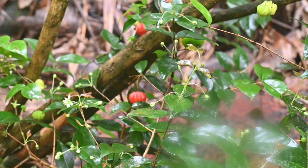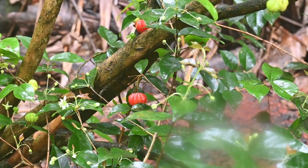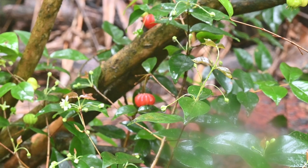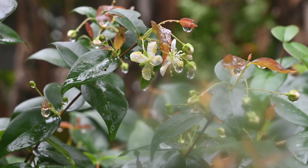The Suriname cherry tree can grow up to 20 feet tall, but is often kept pruned to a smaller size for easier harvesting. Its leaves are dark green and glossy, with its flowers small and white.